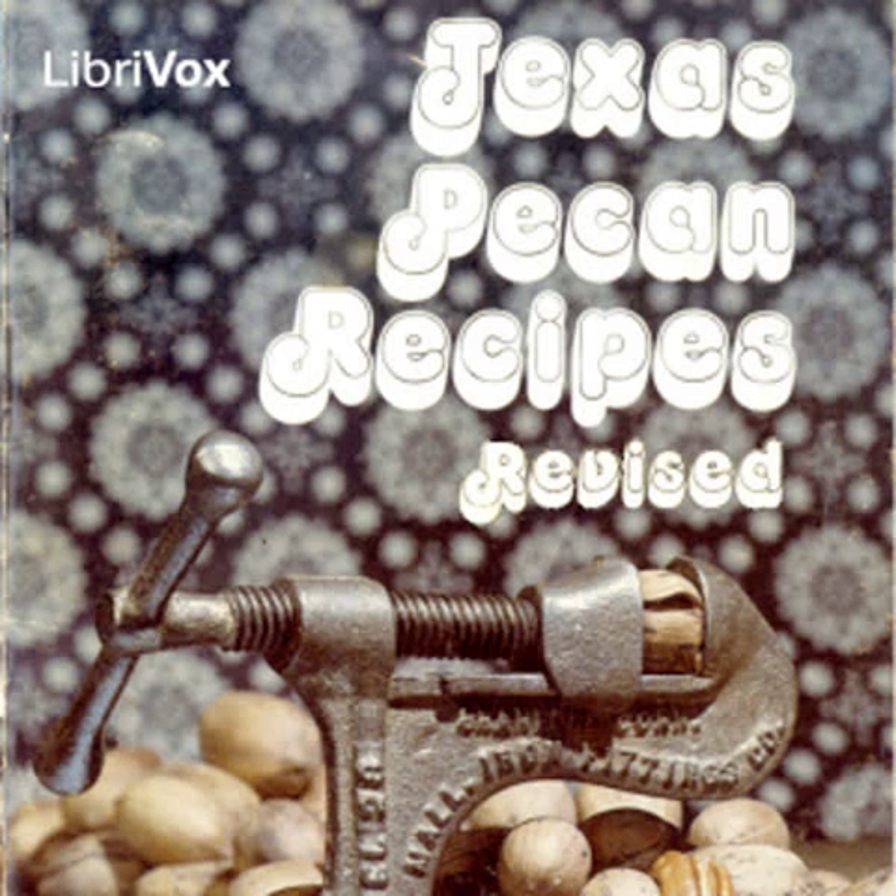1 eight-ounce can blueberries, 1 eight-ounce can crushed pineapple, 2 three-ounce packages raspberry-flavored gelatin, 1 cup miniature marshmallows, ¾ cup chopped Texas pecans, ½ pint whipped cream. Drain and reserve juice from blueberries and pineapple. Add enough water to juice to make 4 cups of liquid. Heat 2 cups of this liquid to boiling. Dissolve raspberry gelatin in boiling water. Add the remaining 2 cups liquid. Add fruit, marshmallows, and pecans. Chill until slightly congealed, then fold in whipped cream. Chill for 3 or 4 hours before serving.